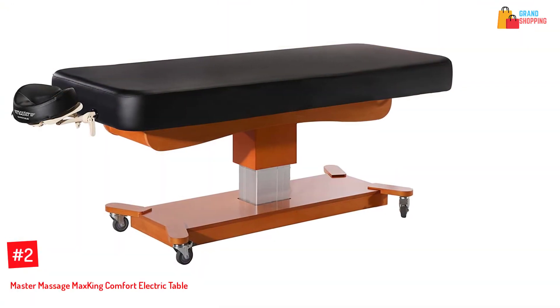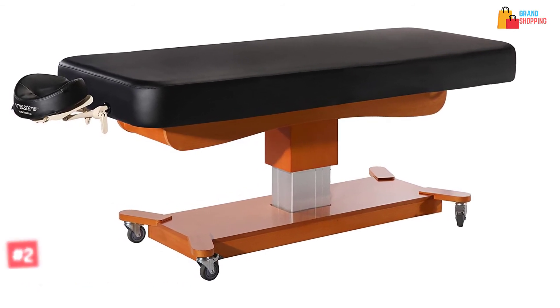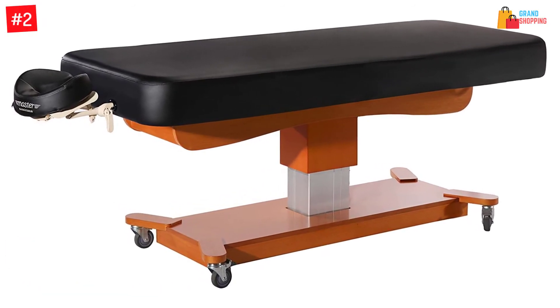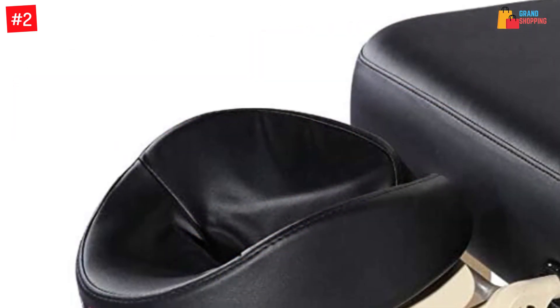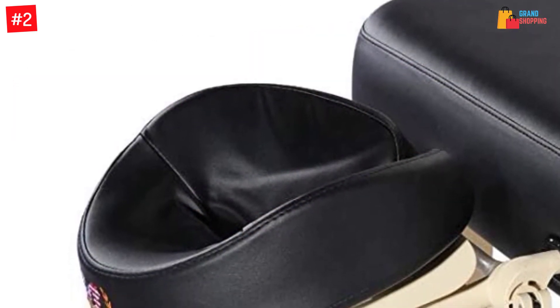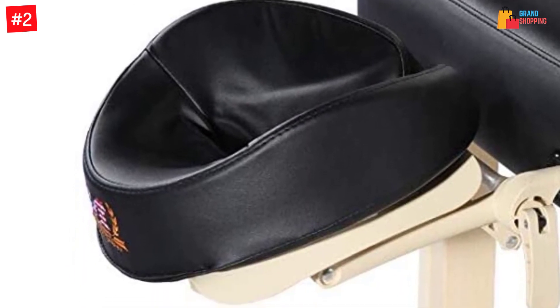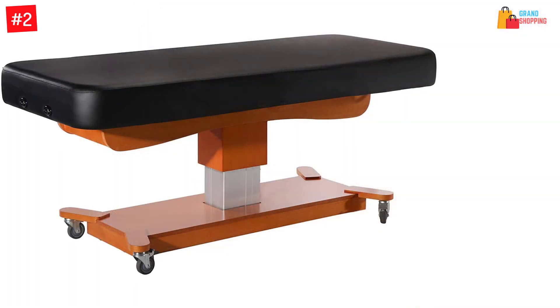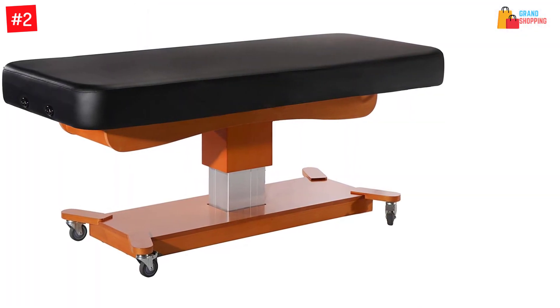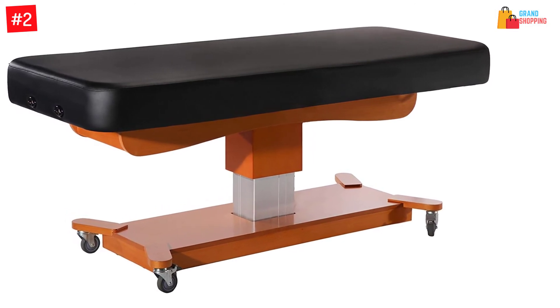At number 2: the Master Massage MaxKing Comfort Electric Table. The electric massage table is a blend of functionality and durability. This comes in a unique design and you can use it for a long time. It features an electric lift actuator so that there will be easy operation. It also has an adjustable height system and features an all-approved motor. You will also find a heavy-duty steel frame so that there will be secure performance.